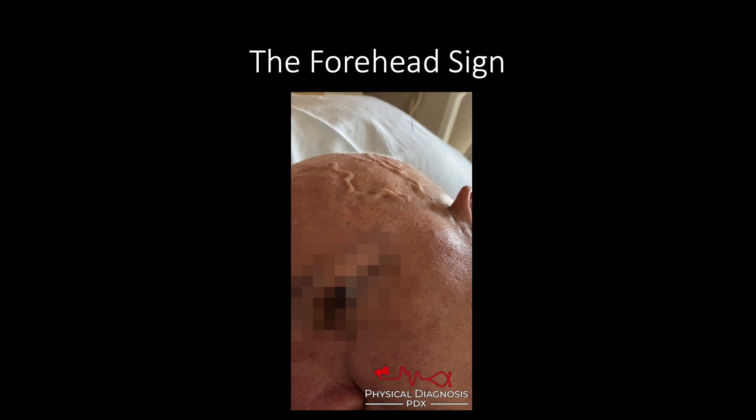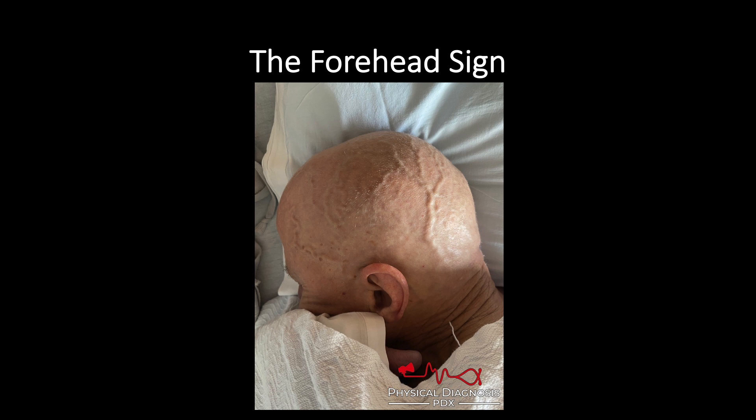Here is a similar patient that I've just evaluated the other day as part of the procedure service. We were asked to come and do a paracentesis on this patient, and I couldn't help myself. We're there for the procedure, but I couldn't help but notice these engorged veins in the patient's temple area. And when he turned his head, these veins were everywhere on his head.